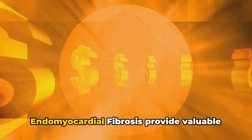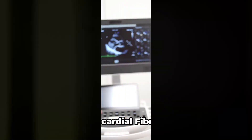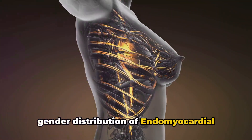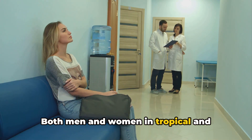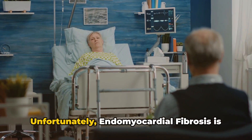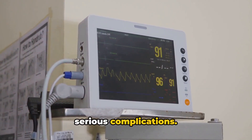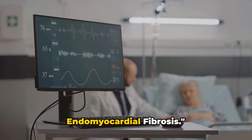The prevalence and incidence of endomyocardial fibrosis provide valuable insights into its global impact. It does not display a significant gender bias — both men and women in tropical and subtropical regions are equally vulnerable to this condition. Unfortunately, endomyocardial fibrosis is associated with a poor prognosis. Fatal and non-fatal arrhythmias, along with reduced heart compliance, can lead to serious complications.